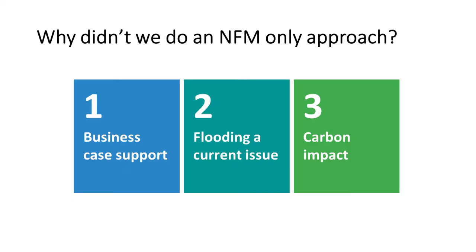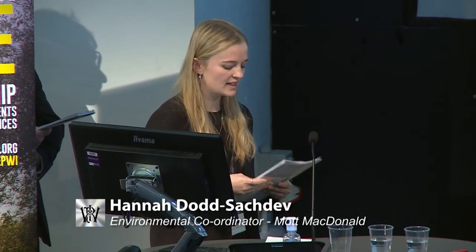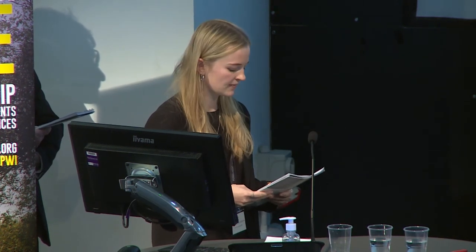Although there were numerous benefits with the NFM-only approach, we unfortunately couldn't do it on its own. Firstly, the business case didn't stack up for an NFM-only scheme — to fund the NFM scheme it needed to be part of a much bigger scheme which protected homes, businesses, and infrastructure. Secondly, flooding was an immediate problem; people were worried about another Boxing Day flood. There was a lot of political pressure to get this off the ground, so a civil scheme was also needed.